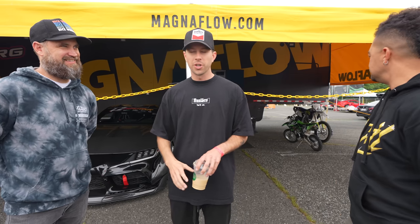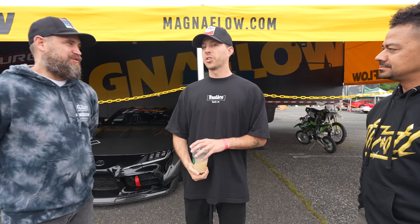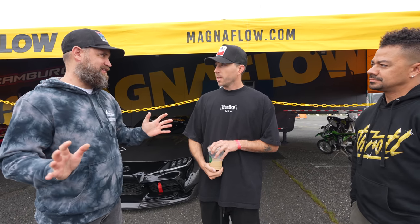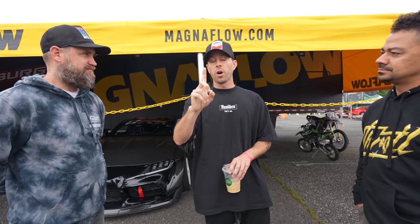I thought it was kind of a joke, and then literally two weeks later they're like, 'Cool, come to the facility, we'll tour you, and you can figure out what you need to make it run.' So it was pretty much empty when we saw it. It's a NASCAR trailer, so it's only a spot for one car.